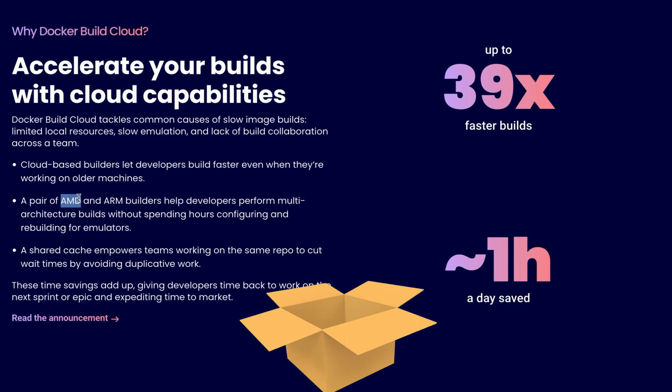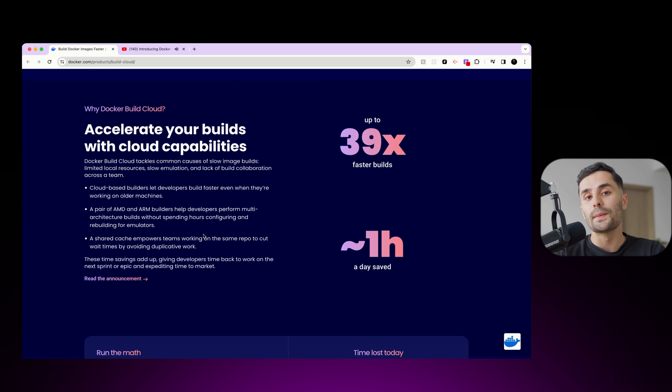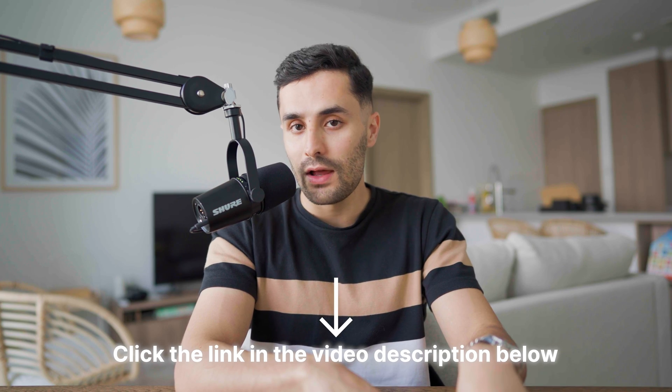Docker Build Cloud simplifies multi-platform builds, providing AMD and ARM builders out of the box. This is particularly important in cloud security, as you may need to deploy applications across diverse cloud environments and architectures. Embracing tools like Docker Build Cloud can help you streamline your container image builds, enhance the security of your build process, and contribute to a more secure and efficient cloud deployment workflow. If you're interested, click the link in the description below and for a chance to win the Docker Swag giveaway.